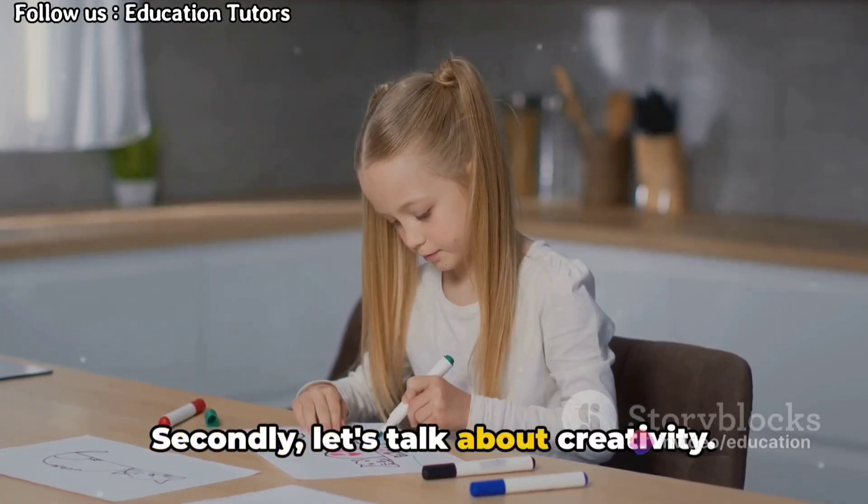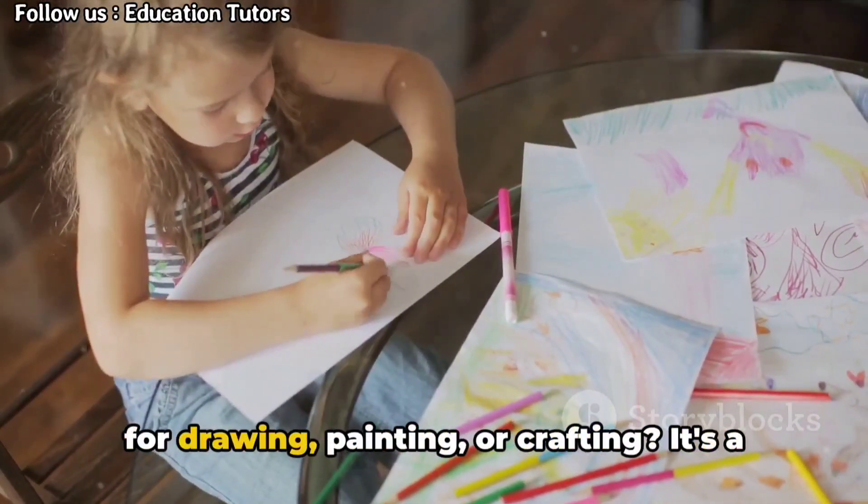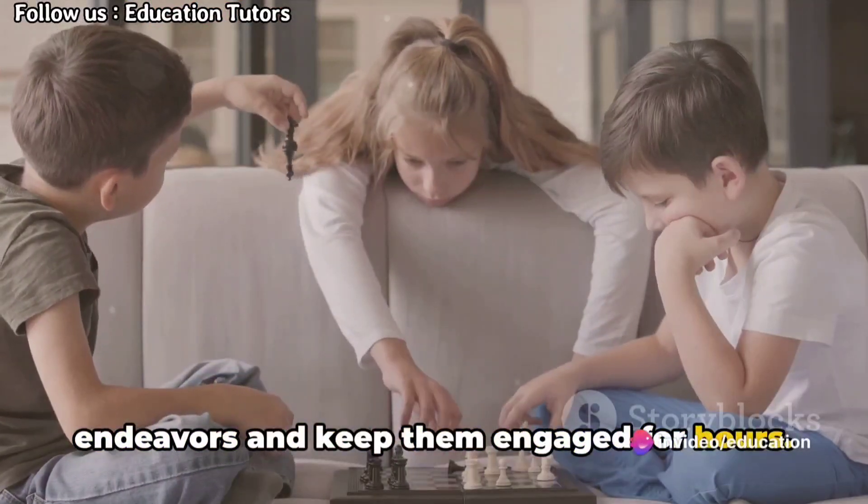Secondly, let's talk about creativity. How about setting up a dedicated space for drawing, painting, or crafting? It's a great way to foster their artistic endeavors and keep them engaged for hours.